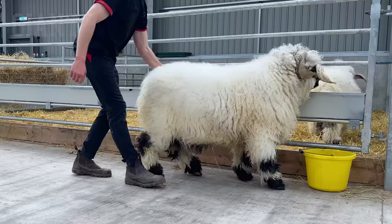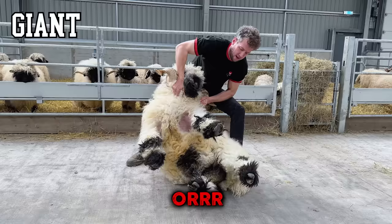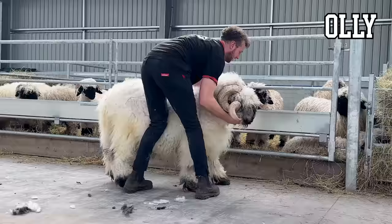Come on Giant, come on big lad, let's do this. The trick with these big guys is to try and throw them off balance. Right big man, we're going to try and tip you up but you've got an awkward shaped horn — I'm just not as easy to get in there, but let's try it.